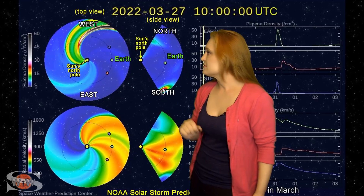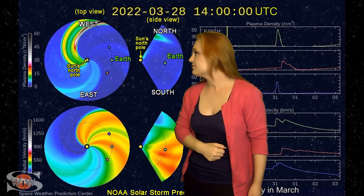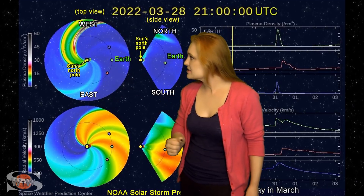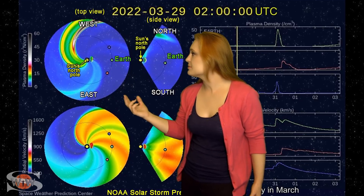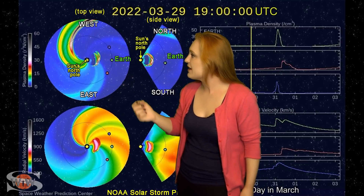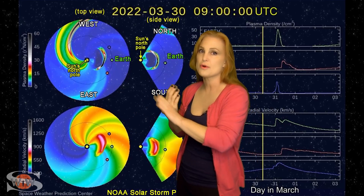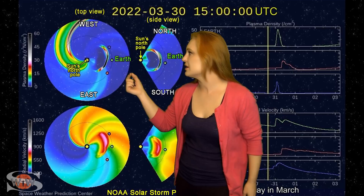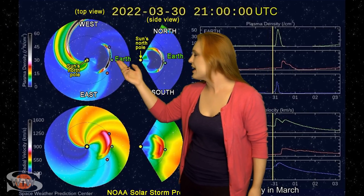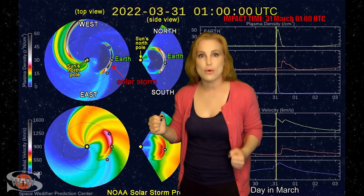Switching to our solar storm prediction model, Enlil — this is NOAA's version. The top panel is density, the bottom panel is velocity. You're looking down at the sun from the north pole with Earth being off to the right. You can see those two back-to-back solar storms being launched from the sun — almost as if the sun was machine-gunning, firing them off one at a time so close together. As they move out towards Earth, they appear to merge. They actually come into close proximity and compress one another, and as they move out, you can see the impact at Earth — a pretty intense one-two punch.